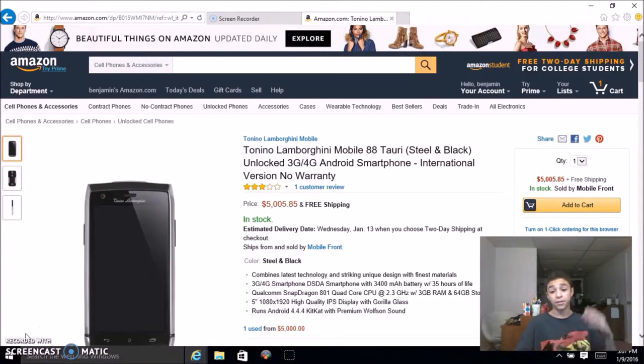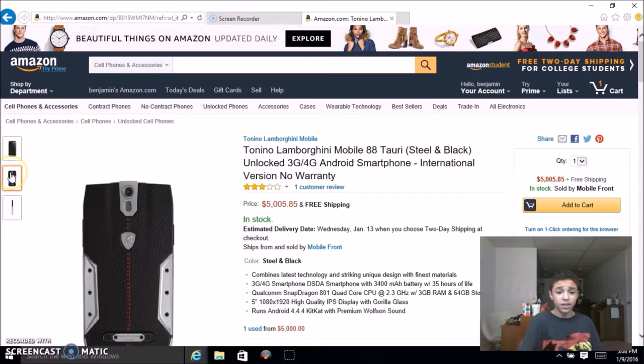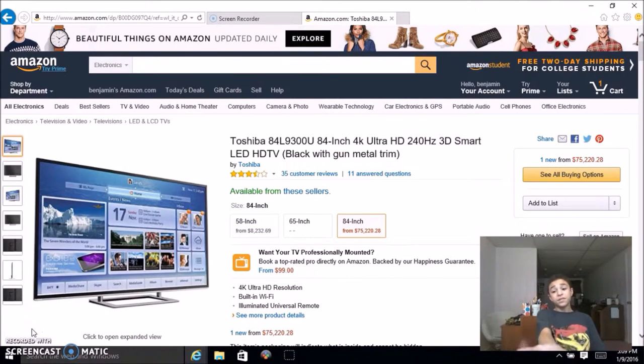This is a five thousand dollar phone — no kidding. It's made by Tonino Lamborghini Mobile, the 88 Tauri. It's a 4G Android phone, international version with no warranty. It combines the latest technology and striking unique design with the finest materials. It claims up to 35 hours of battery life, a Snapdragon 801 at 2.3 gigahertz, 3 gigabytes of RAM, 64 gigs of storage, a 5-inch 1080p display, and it runs KitKat with premium Wolfson sound. This already sounds like an amazing phone, but for five thousand bucks you could easily spend your money somewhere else. Still, look at that back — it's so premium. I would totally buy that if I had the money.